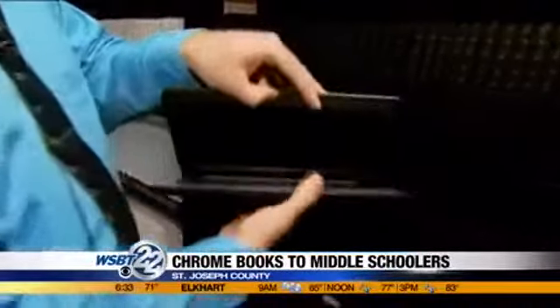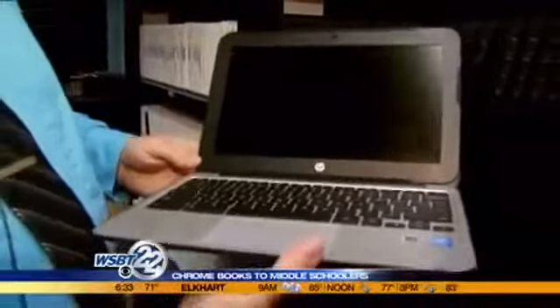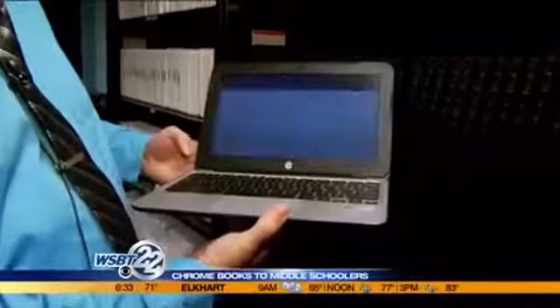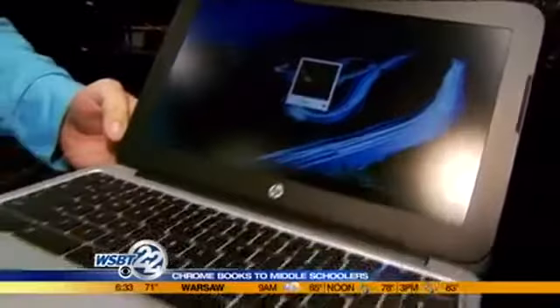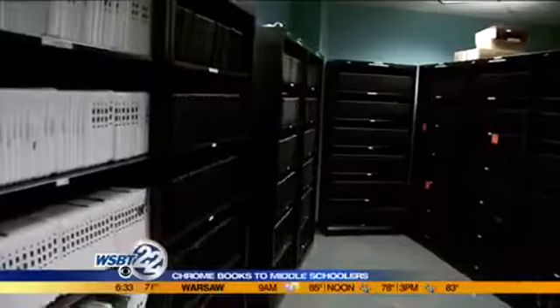Most of the new laptops for the middle school students and Chromebooks are still in boxes. But today, Thursday and Friday, parent volunteers, technicians and students will help unpack and hand out those new laptops to middle school and high school students.